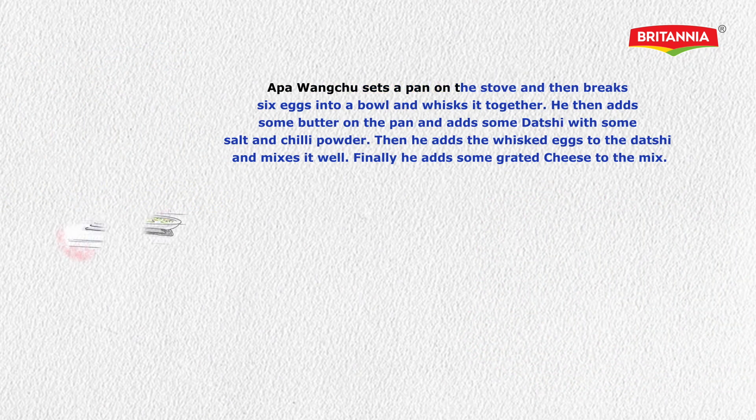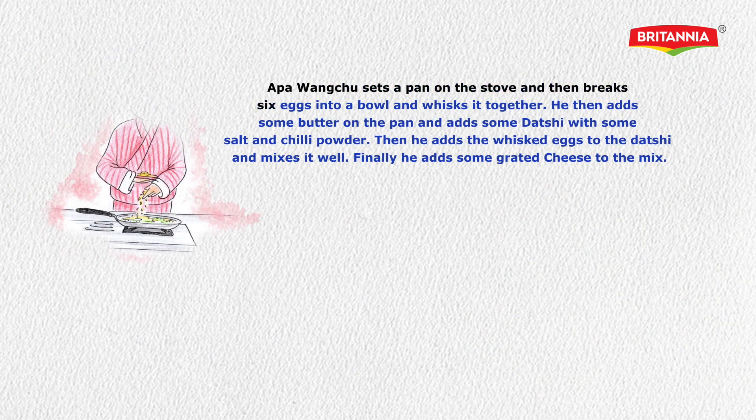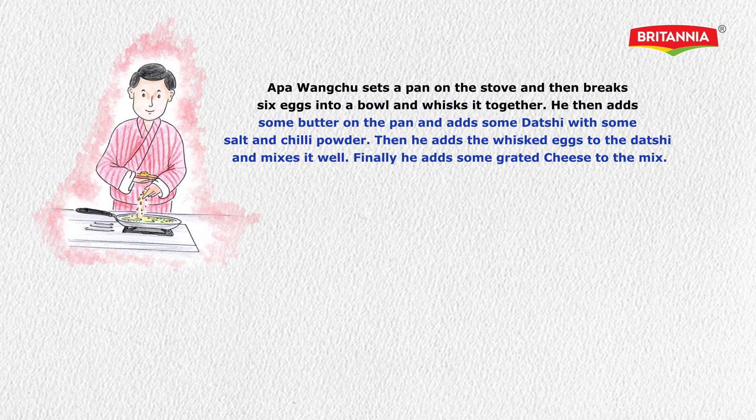Appangachu sets a pan on the stove, then breaks six eggs into a bowl and whisks them together. He then adds some butter to the pan and adds some Datsi with some salt and chili powder. Then he adds the whisked eggs to the Datsi and mixes it well. Finally, he adds some grated cheese to the mix.